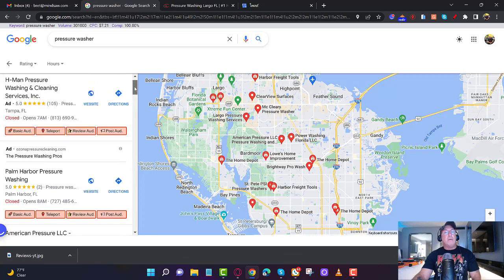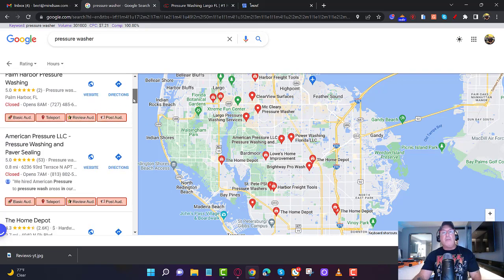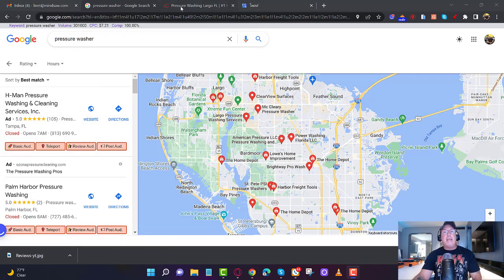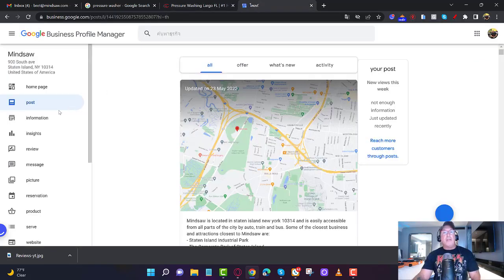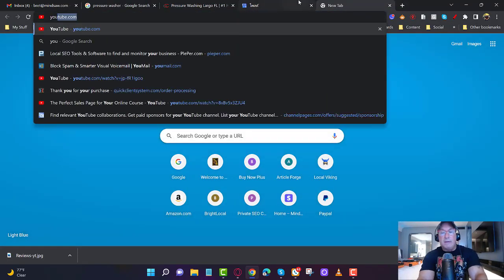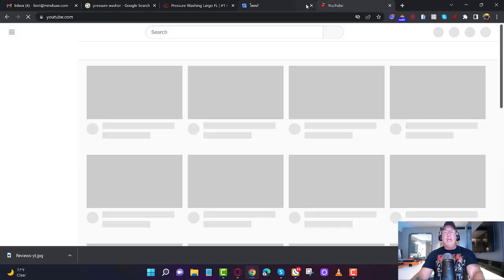As a recap: find reviews and pull out trust words and keywords for the keyword you're trying to rank — in this case, pressure washer. Find the page on your website that covers pressure washing — home page or inside page. Fix the first 500 words by sprinkling in those key terms. Next, create Google posts using those trust words and keywords. Next, get reviews that include those trust words and keywords about pressure washing. I don't like to guarantee anything, but I guarantee you will move up in the rankings.